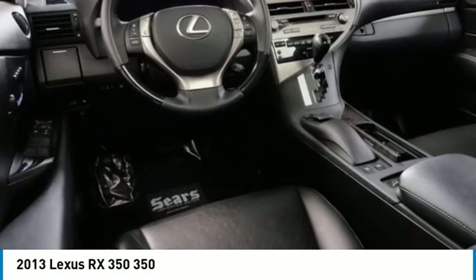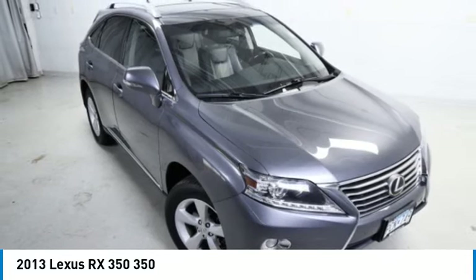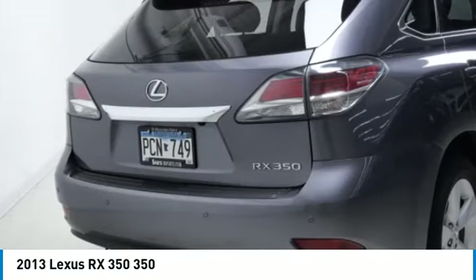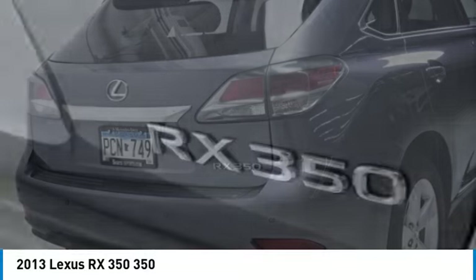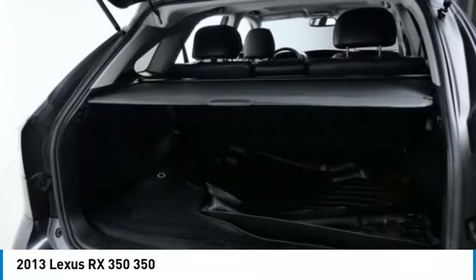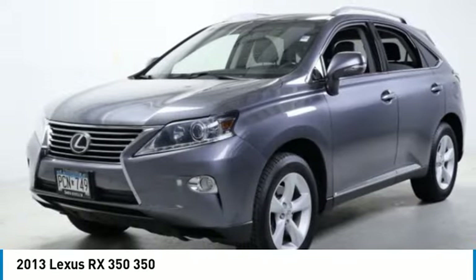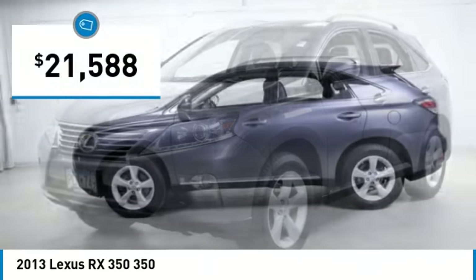Make a great choice today with the 2013 RX350. The RX350 offers a driver-inspired design and intuitive technology that puts you in total control of your interior. Paired with a spacious cargo area, the RX350 continues to offer the best combination of powerful performance and interior luxury in its class, and is priced below $25,000.